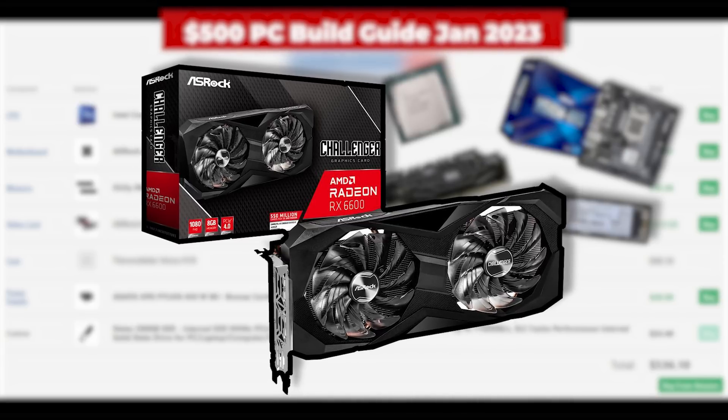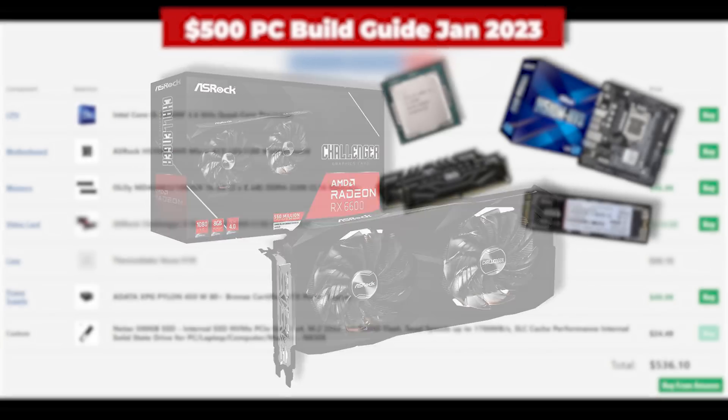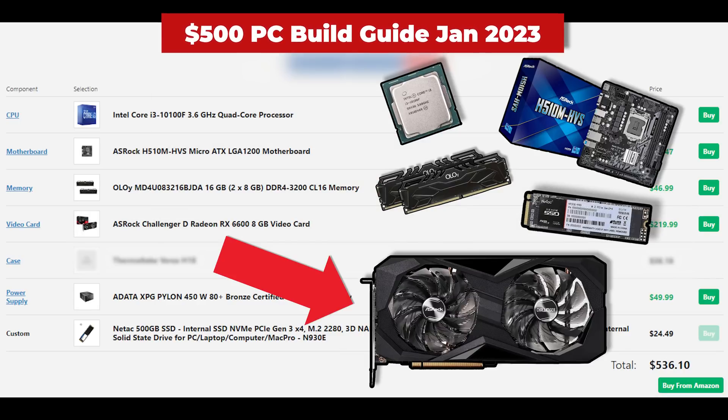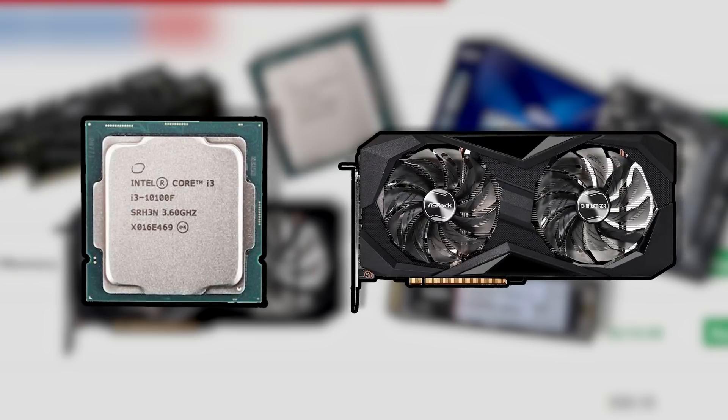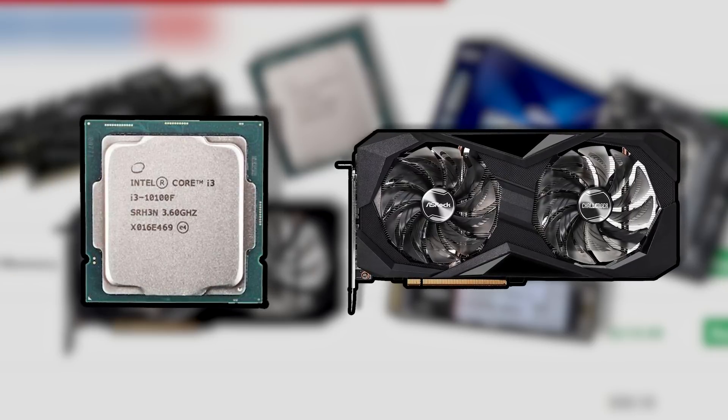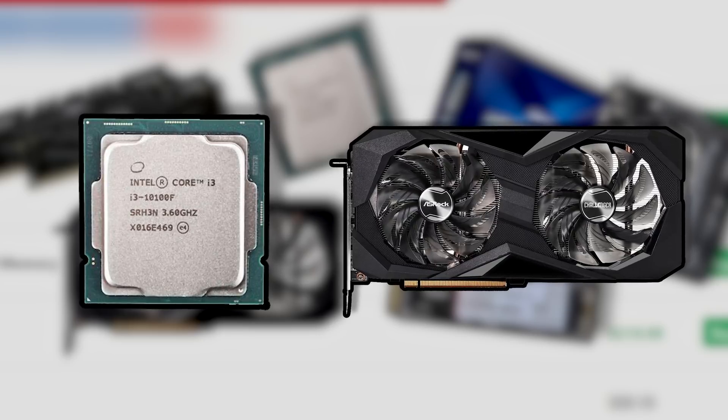Now we get to the graphics card, and honestly this is what gets me excited about budget PC building going into 2023. This is the ASRock Challenger D RX 6600, and I just absolutely love seeing the RX 6600 becoming a possibility in a $500 brand new gaming PC. This Challenger D model is nothing to write home about and you can find 6600s for under $200 if you buy used, but for a $500 brand new system, this is some serious price-to-performance. The i3-10100F and 6600 is a nasty combo for 1080p gaming, and you'll be able to play literally any game you throw at it going into 2023, at least at 1080p.